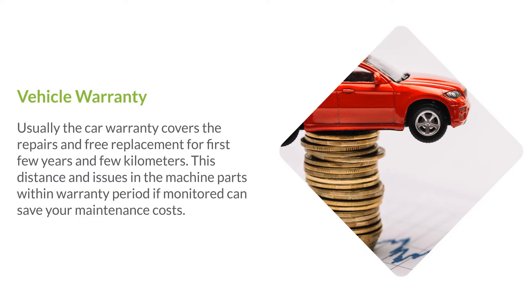Vehicle warranty. Usually the car warranty covers repairs and free replacement for the first few years and few kilometers. Monitoring distance and issues in machine parts within the warranty period can save your maintenance costs.